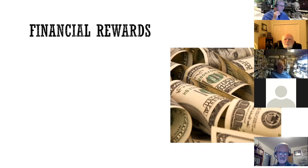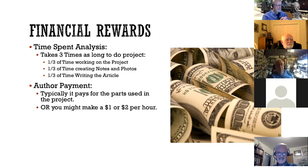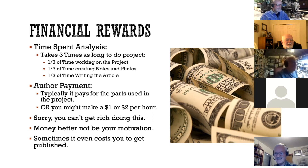Financial rewards — let's talk about this. To do a project and write about it basically takes about three times as long as just doing the project. There's time for the project, which is a third; time for notes and photos is another third; and another third for writing the article. So if a project is going to take 30 hours, budget for 90 hours. In the end, at best, what they pay for the article will pay for the parts you used in the project. Or if you didn't have to pay for the parts, you might make a dollar or two per hour. Sorry, you can't get rich doing this — money had better not be your motivation. Sometimes it even costs you to get published; it cost me $170 once to do an article for the Gazette.